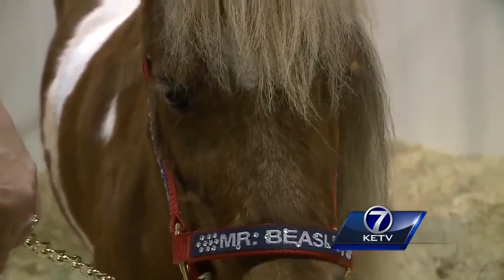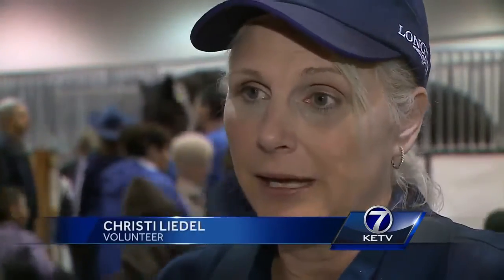And Mr. Beasley, a miniature therapy horse. He taught me how to communicate, taught me how to let people in — open the door finally and let people in.